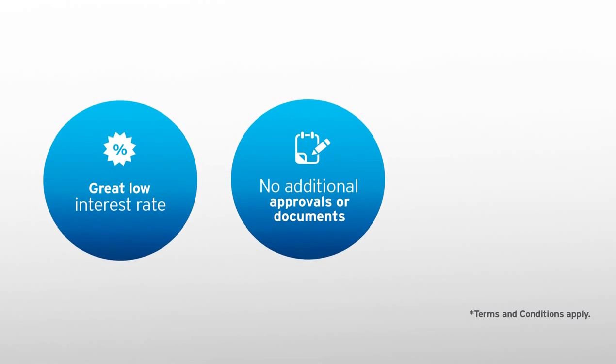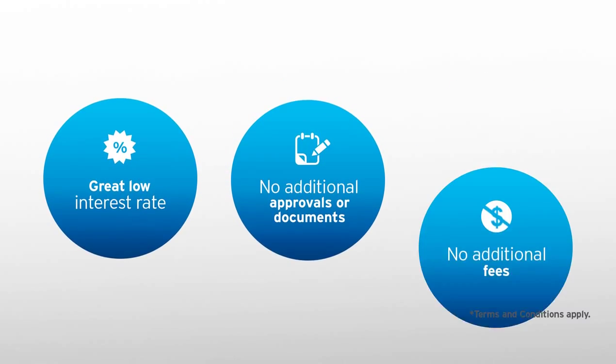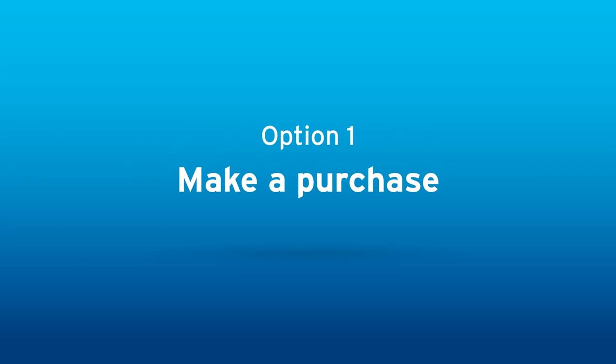You don't need any new approvals or additional documents, and there's no additional fees. You can use a fixed payment option in two ways.